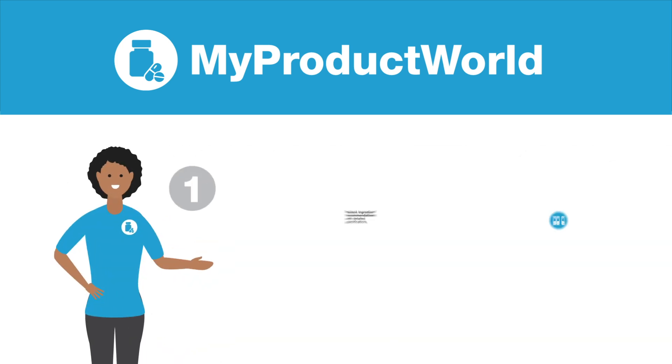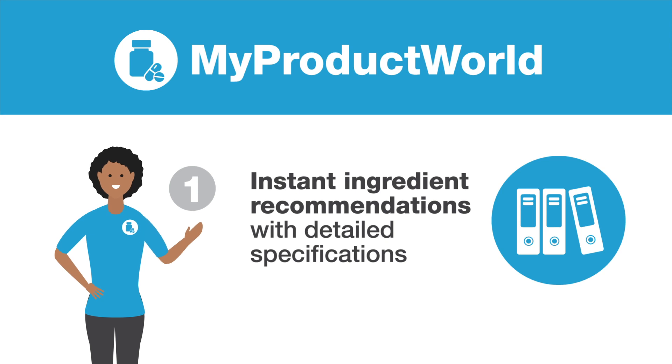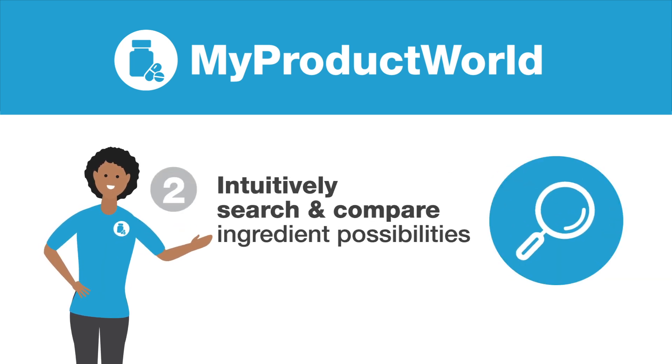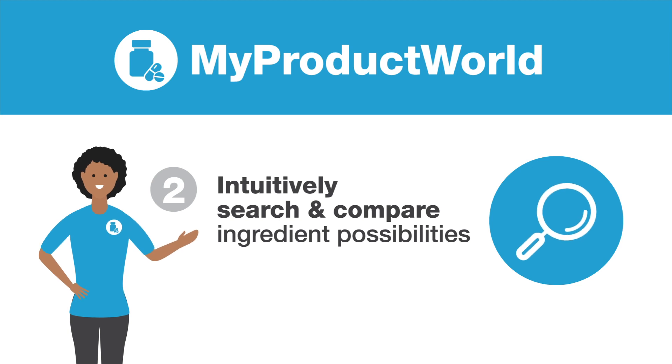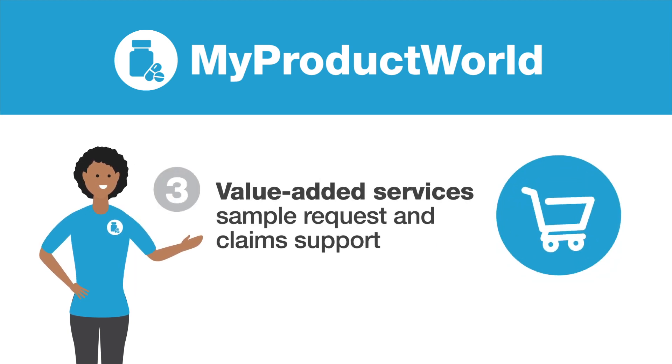1. Get instant recommendation of suitable ingredients with specifications download. 2. Utilize the intuitive multi-filter search and ingredients comparison functions. 3. Enjoy value-added services such as application data and concept suggestions.